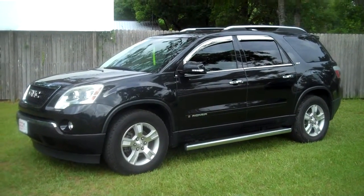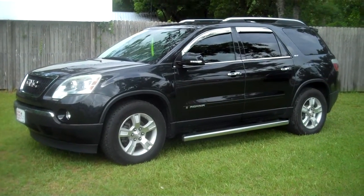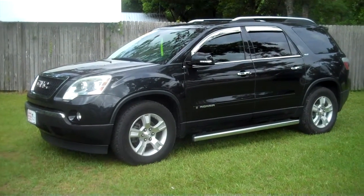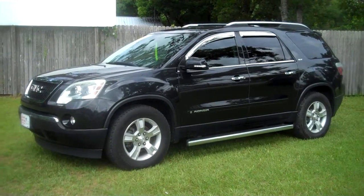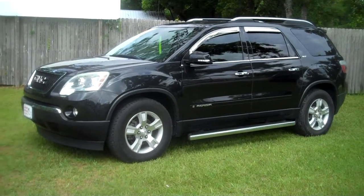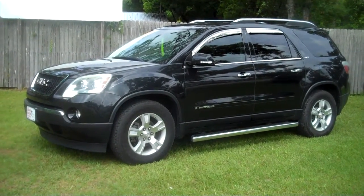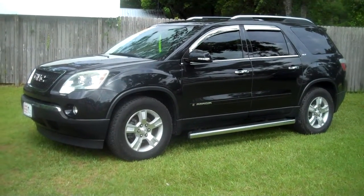2008 GMC Acadia. The vehicle does have the third row. It does have 113,000 on the miles. The vehicle has leather interior, four captain's chairs, and it is the SLT model. It has the fixed running boards and luggage rack, and it has the 3.6 V6 engine.